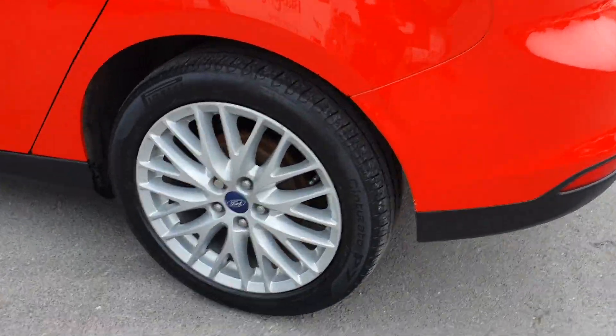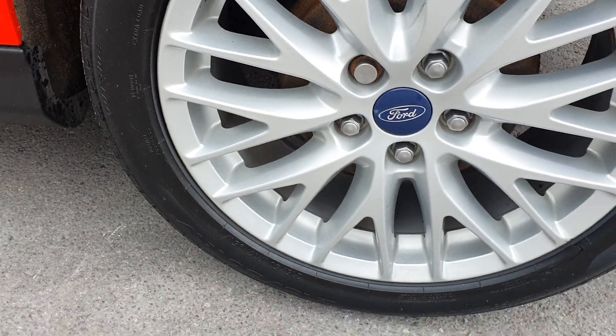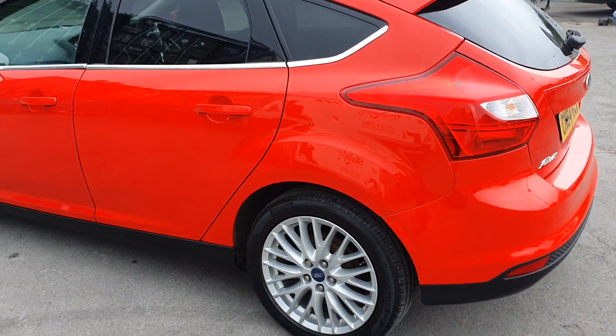Just going around to show you the condition of the wheels — they are all in excellent condition with minimal scuffs or scratches around any of the edges.